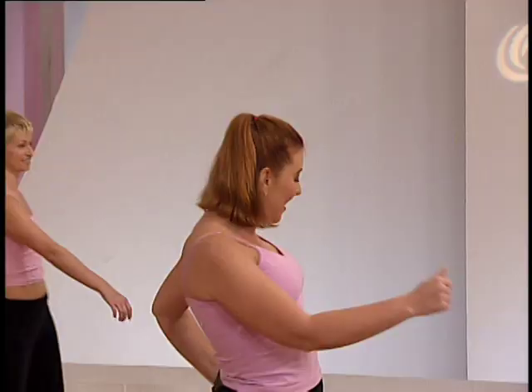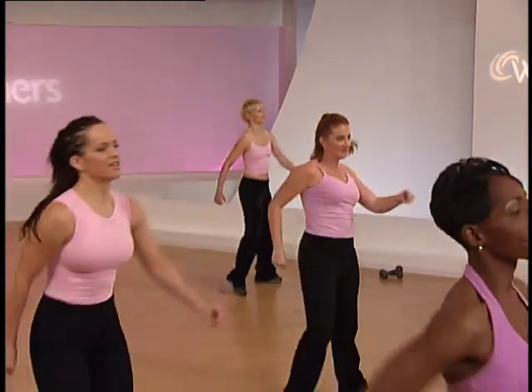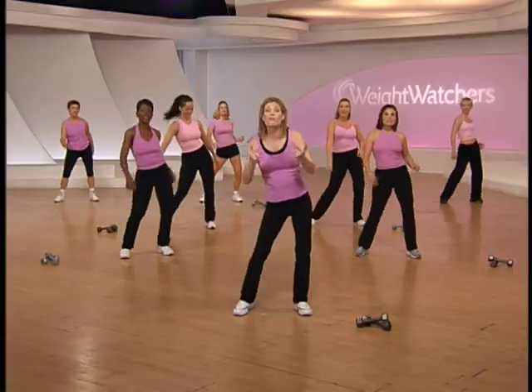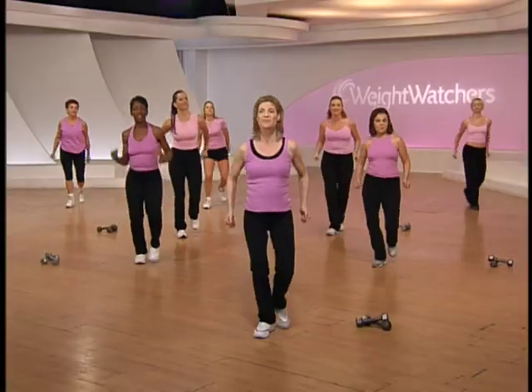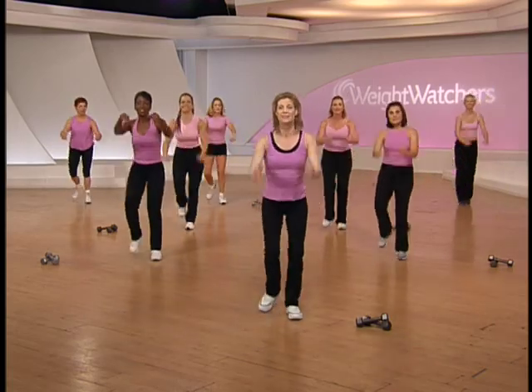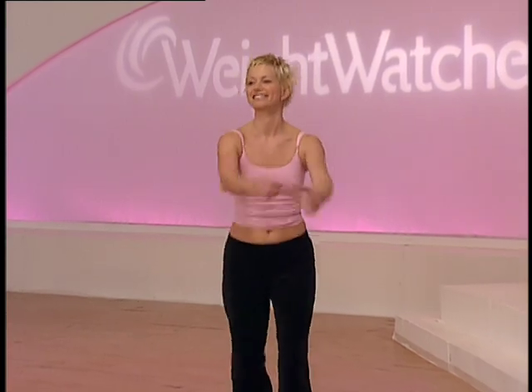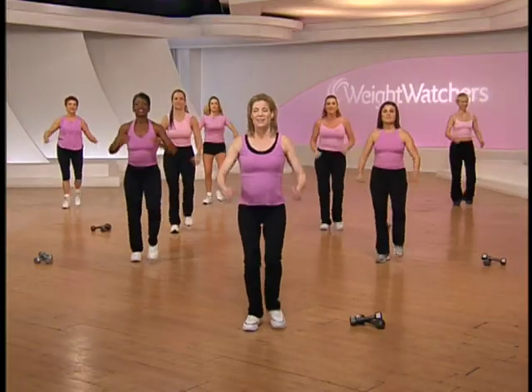Again, it's slow, slow, quick, quick, slow. And let's walk forward, use your arms. Warming up the lower and upper body.